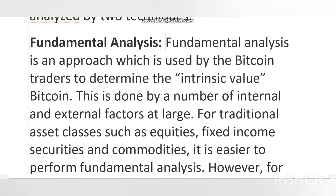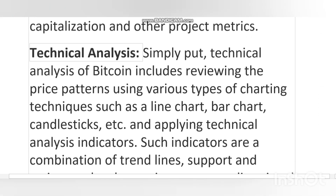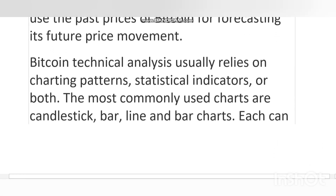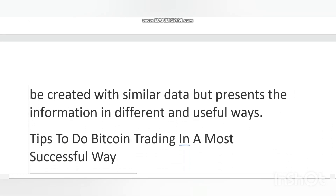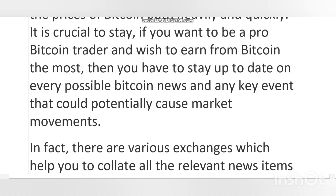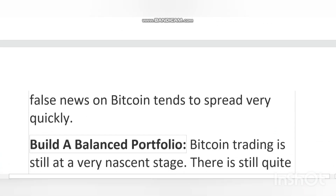Bitcoin trading refers to the act of buying and selling Bitcoin via an exchange platform. Bitcoin can be traded in many ways: the first is to buy and sell BTC on a cryptocurrency exchange. Another way is by means of derivative financial instruments such as contracts for difference (CFDs). Trading via CFDs facilitates traders to trade as per the direction of market movement over a very short term period, and allows you to bet on Bitcoin price changes without actually owning any underlying coins.